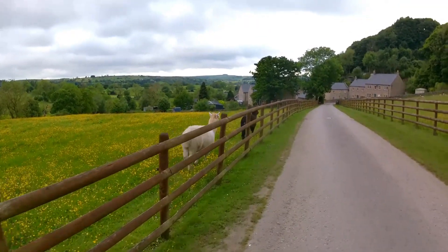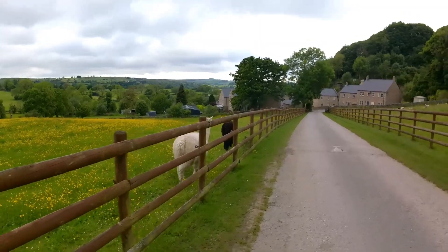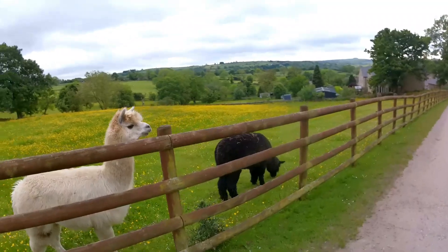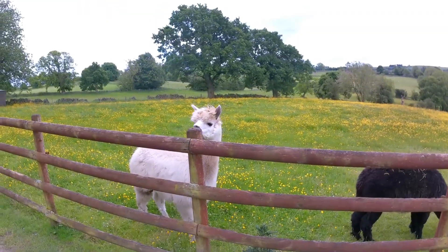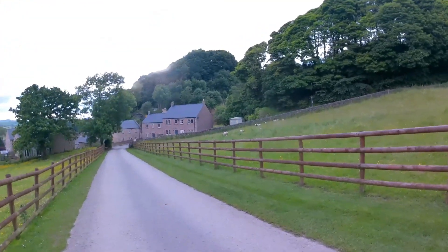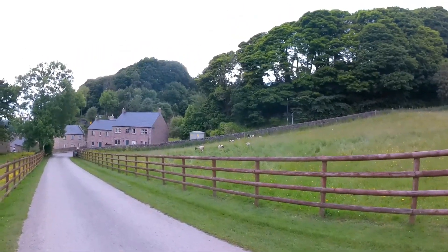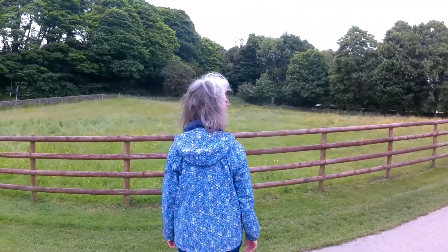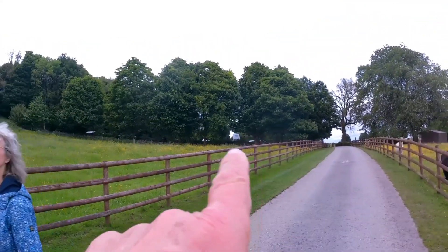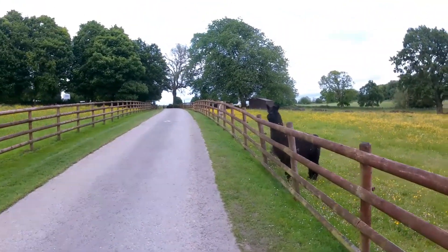We're going for a walk with the alpacas — or llamas or whatever they are. Are they alpacas? Yeah. Come for a walk with us? Where you going? You coming with us? Hello. You alright then? And there's the Jacob sheep — nice little one. I can see our van roof — that white bit there. Are you coming down the pub? Are you coming? What do you think?